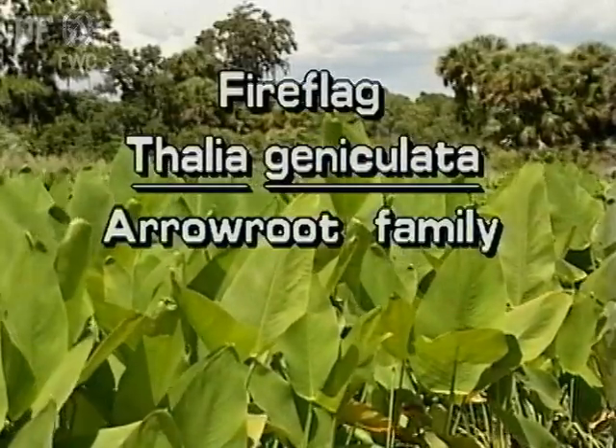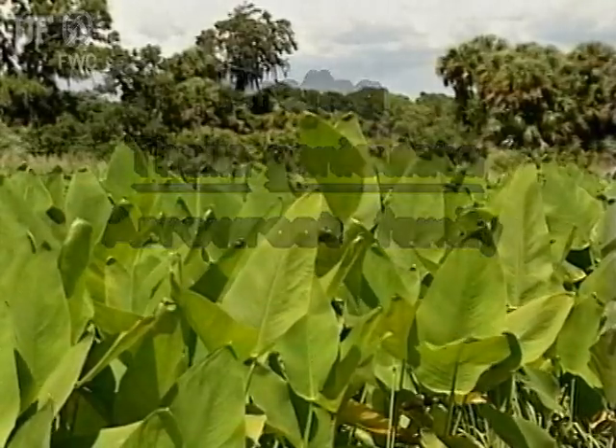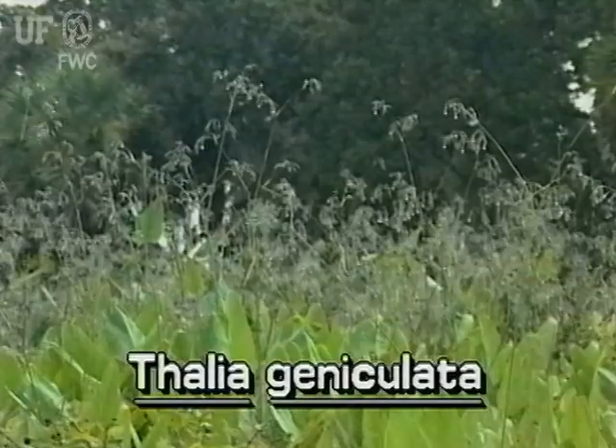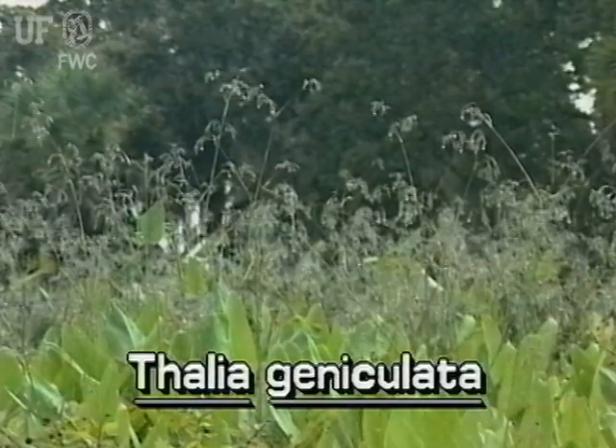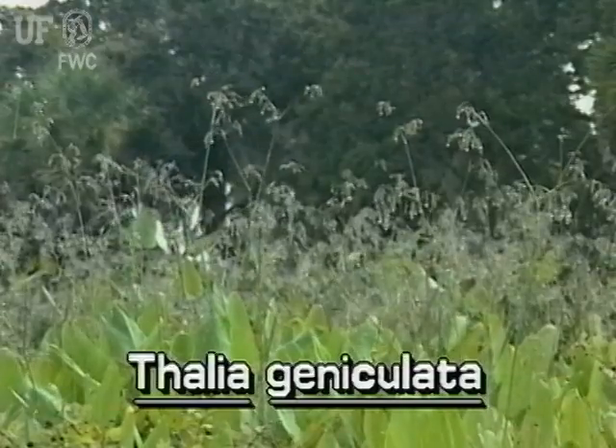Fire Flag, Thalia geniculata, is a large perennial herb that grows from a thick rhizome. It is a native plant of Peninsular Florida.